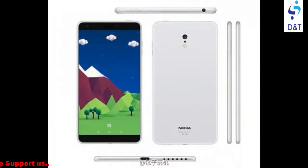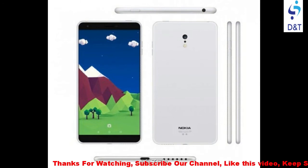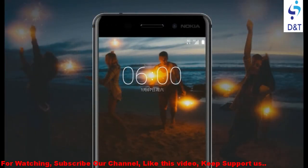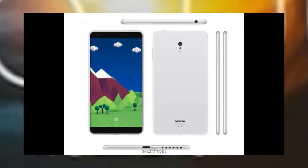Our ambition is to deliver a premium product which meets consumer needs at every price point in every market. The Nokia 6 is going to be sold in China through JD.com, valued at around 1,699 CNY, or approximately $246. HMD stated that the device is exclusively launched in China in early 2017, with no mention if the handset will reach US shores.